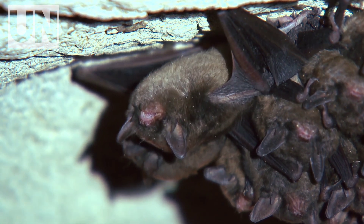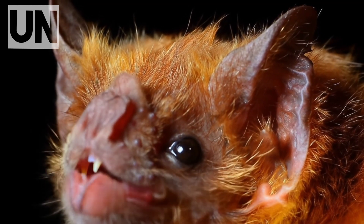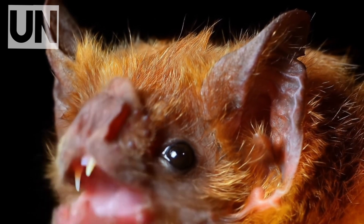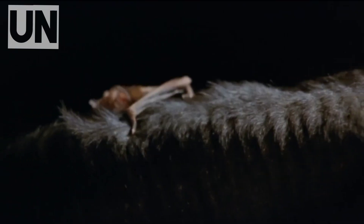With specialized heat sensors in its nose, it detects exactly where blood flows beneath the skin. Then it uses razor-sharp teeth, so fine you won't feel the bite, to make a clean incision. No blood spurts. No pain. Just a slow, uninterrupted flow.